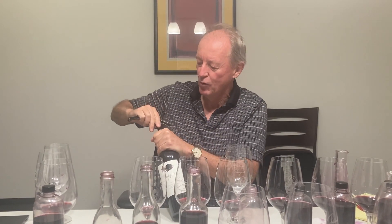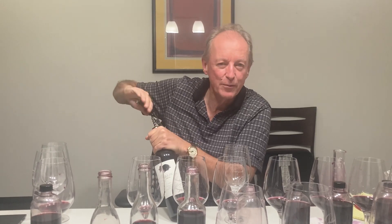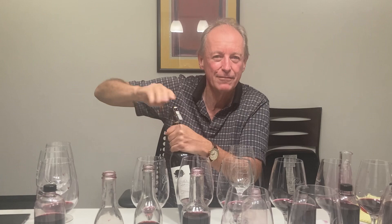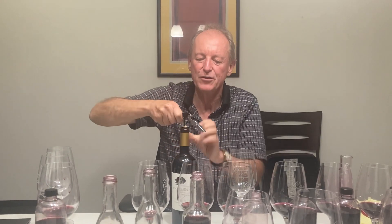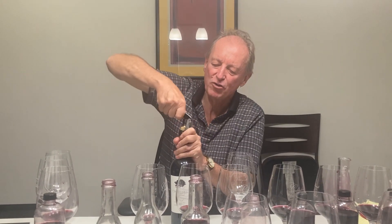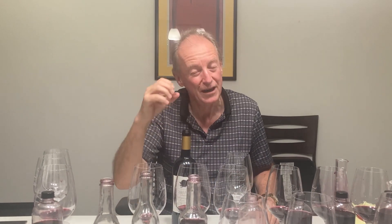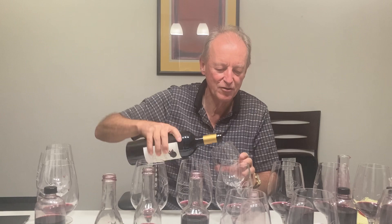What we look for with Merlot is a soil with a little bit more water-holding capacity — so a little bit of clay. The vineyard we have out in the middle of the Alexander Valley is a gravelly clay loam. It's out by the river, so it has good drainage on top, but then it has this clay profile underneath. Clay holds a little bit more water, and Merlot, being a berry, needs more water to keep the berry in good turgor.